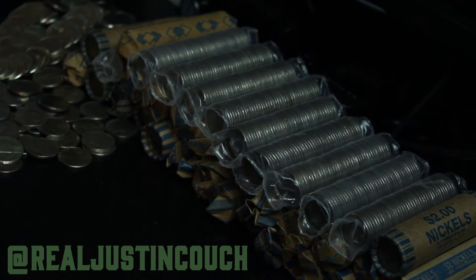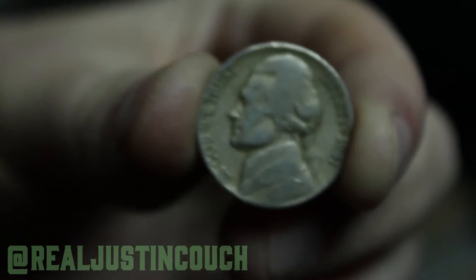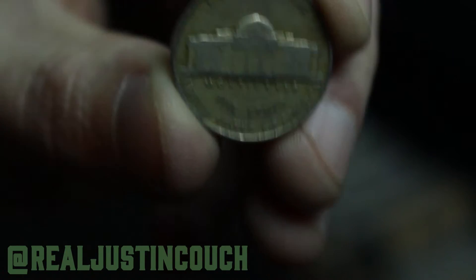Just to give you guys a little update — just found a 1941 Philadelphia mint. That's not the rarest coin, but heck, we're only about three rolls in.